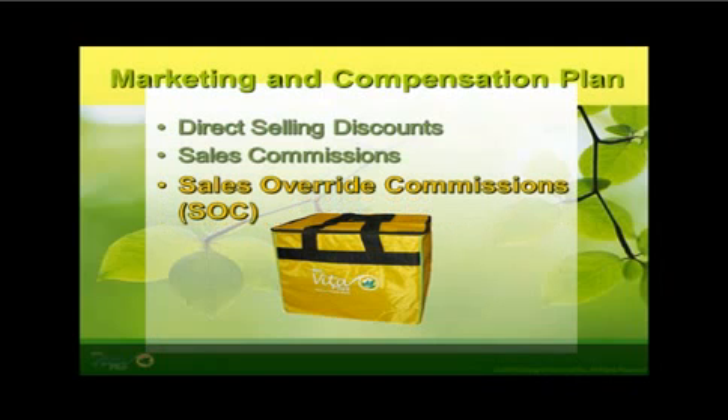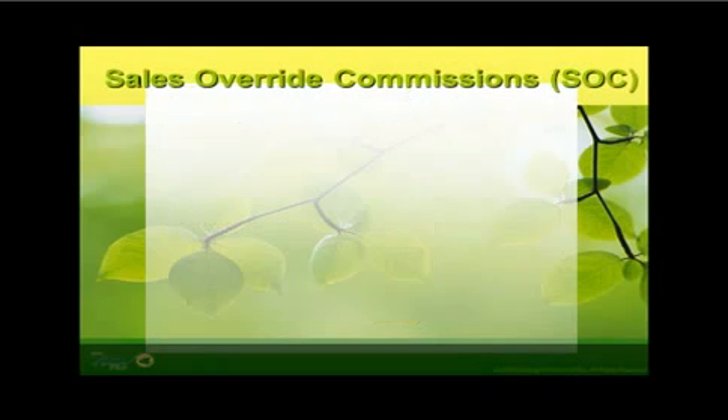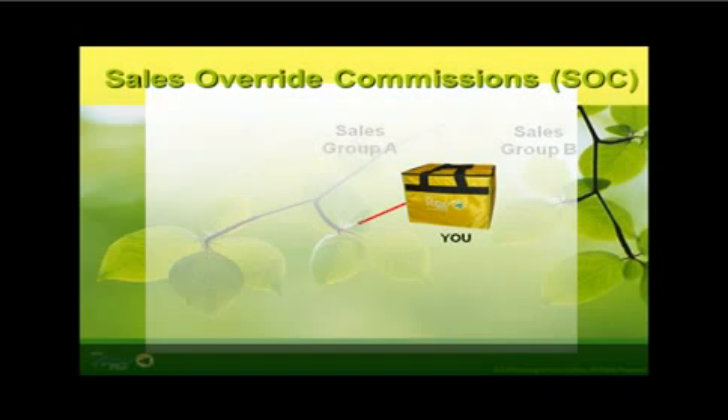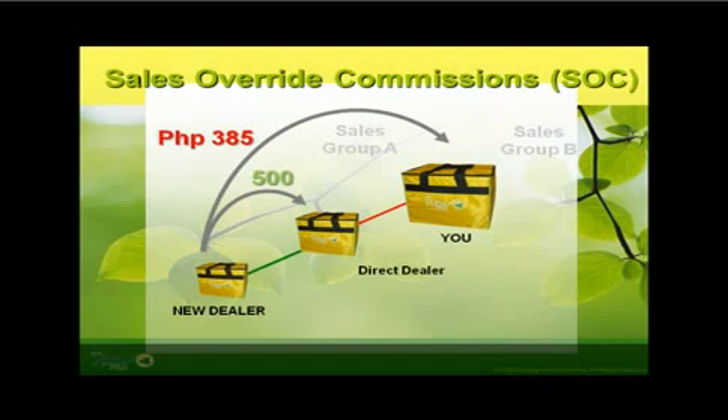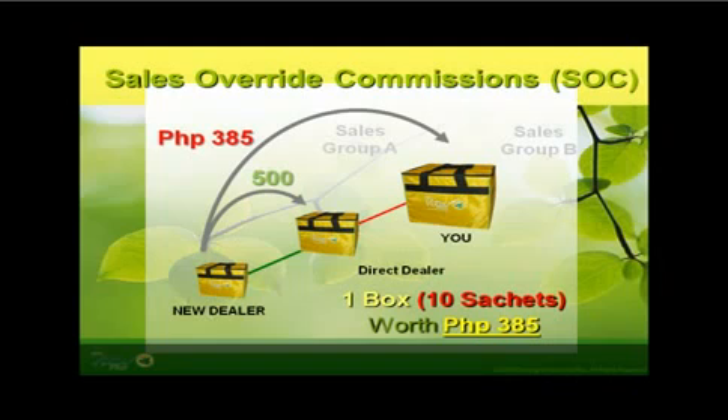The third marketing and compensation plan of First Vita Plus is through Sales Override Commissions, referred to as the SOC. First Vita Plus is a marketing and basically a copy-down-the-line business. Whenever your direct dealer — the one you directly sponsored — is able to sell a PowerPack bag to a new dealer under his team, he also gets to receive a sales commission of 500 pesos. And for every bag that your direct referral is able to sell, you will also be receiving a Sales Overriding Commission coupon worth 385 pesos, up to infinity, which can be exchanged for Vita Plus products such as the 10-sachet Delandon box, green coffee box, or the fruity box variants. This will also be computed weekly, and this is the time when you will already be using the product for free for your family's consumption, and you can give samples to your friends and prospects as well.